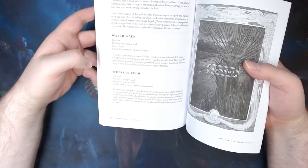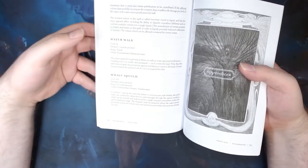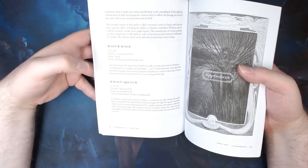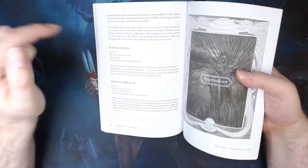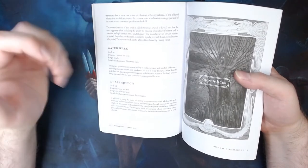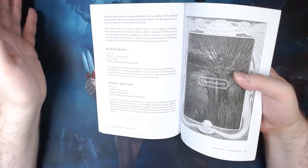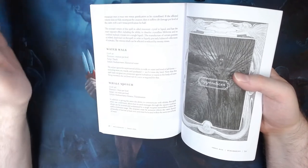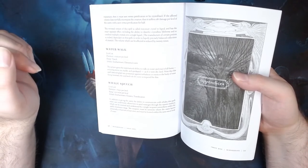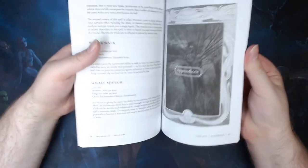The final spell is also one of my favorites. Whale Speech allows you to speak to whales, and also allows you to send messages through water to somebody else who is actively in that water. So if you've got some allies such as merfolk deep down in the water and you need to speak to them, you could use this spell to speak to them from a very long way away — or just, you know, have a chat with a whale.